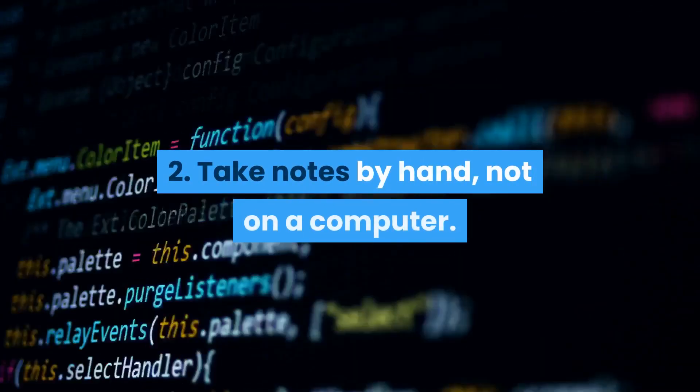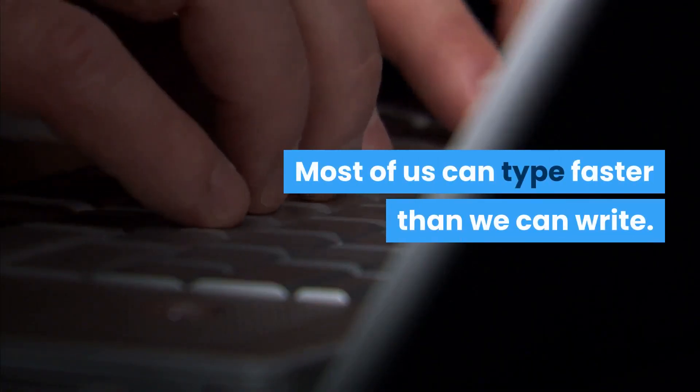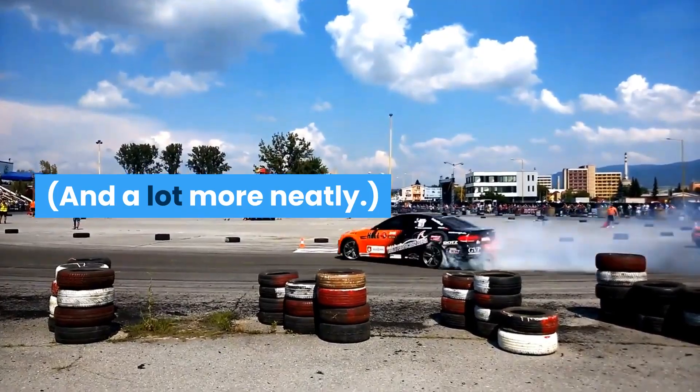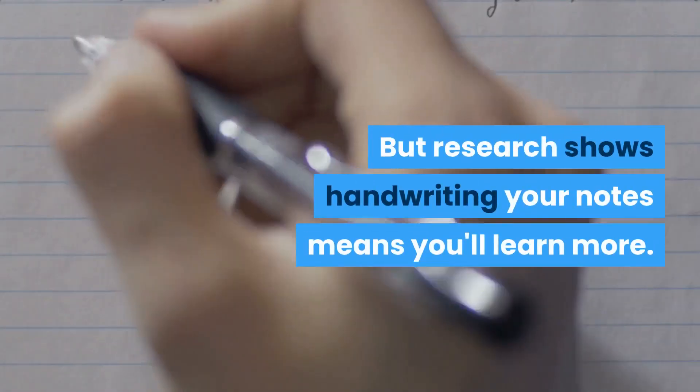Two: take notes by hand, not on a computer. Most of us can type faster than we can write, and a lot more neatly. But research shows handwriting your notes means you'll learn more.